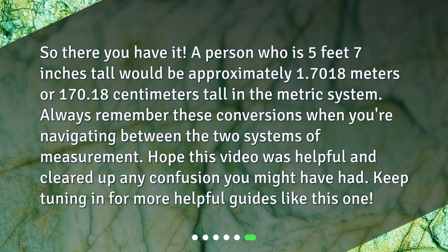So, there you have it. A person who is 5 feet 7 inches tall would be approximately 1.7018 meters or 170.18 centimeters tall in the metric system. Always remember these conversions when navigating between the two systems of measurement. Hope this video was helpful and cleared up any confusion you might have had. Keep tuning in for more helpful guides like this one.